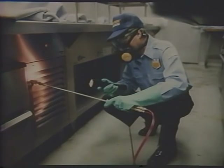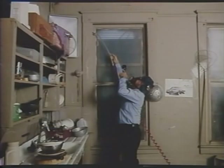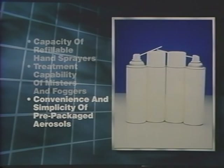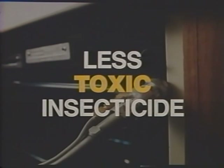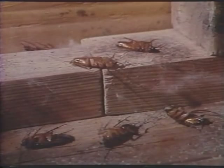Deep harborage application is changing the way professionals approach insecticide application. The Actosol system actually combines the best of several application technologies, integrates them into one system, and uses them in a new way. It's a system that combines the capacity of refillable hand sprayers, the treatment capability of misters and foggers, and the convenience and simplicity of prepackaged aerosols. It allows you to treat not only with less insecticide, but with less toxic insecticides, and still get results. Plus, it's a system with the unique ability to kill insects where they're hardest to reach — in deep harborages.